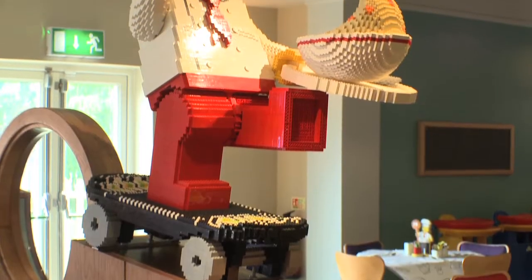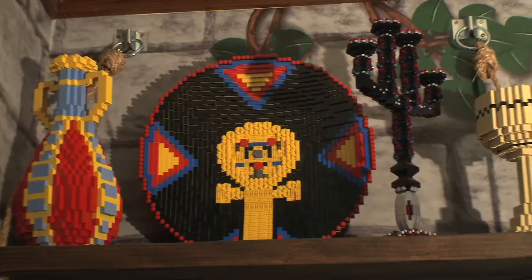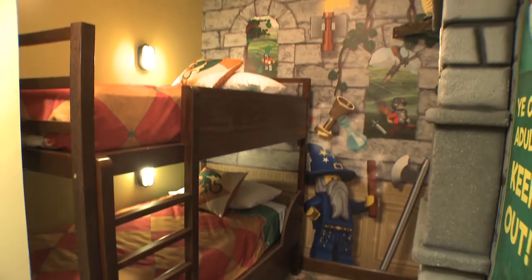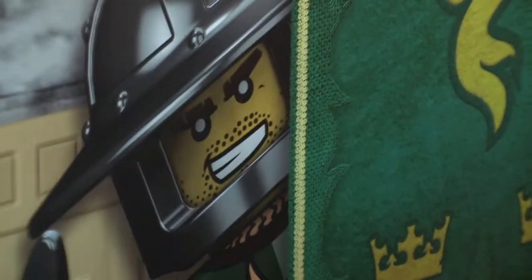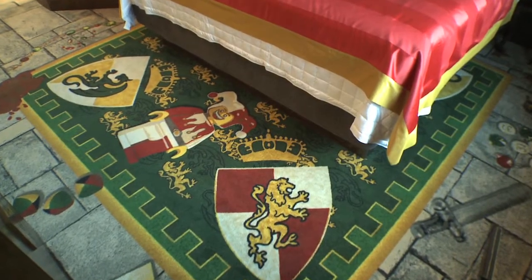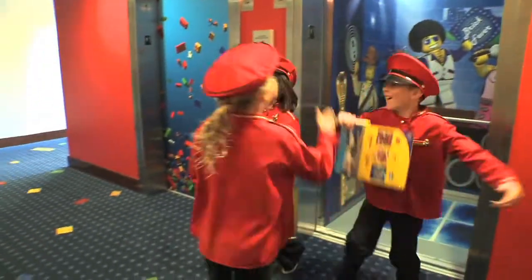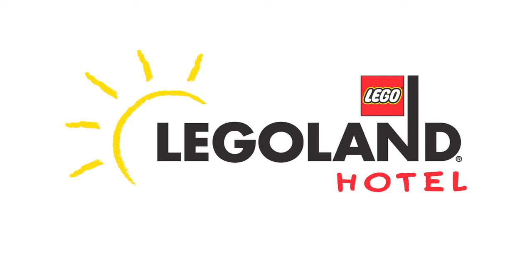Lego characters have exploded out of the box and taken over the hotel, especially in the rooms. Whether you choose pirate, kingdom, or adventure, you're surrounded. The premium rooms have even more surprises. All at Legoland California Resort Hotel — a place kids will always remember and the whole family will never forget. That was awesome! Wow!